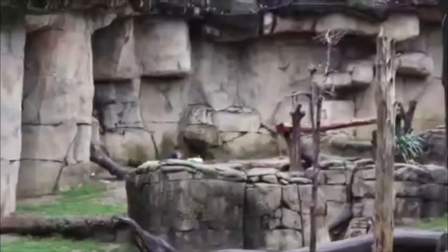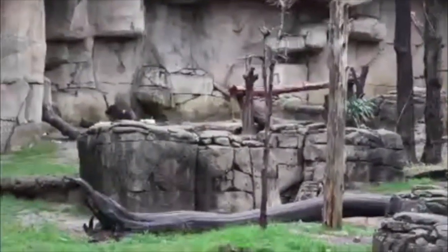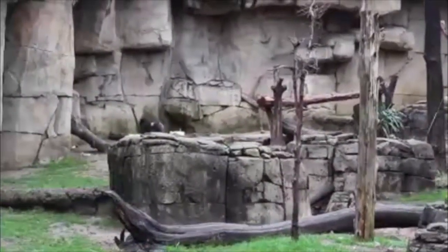Zoos have to balance the needs of the animals with the desire of visitors to see them. This long-distance view may be all you get as a zoo visitor, but then there's the close and personal.